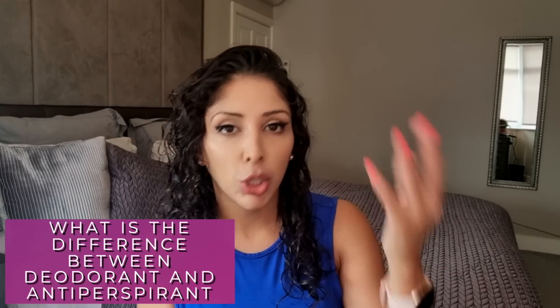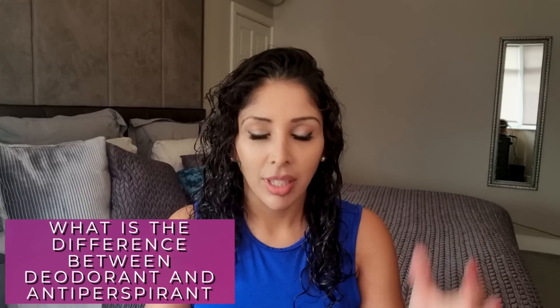So first things first, what is the difference between deodorants and antiperspirants? Deodorants basically just mask the smell with perfume. Antiperspirants block the sweat glands with aluminium so you don't sweat at all. Using a deodorant means you will still sweat — it's just that the smell has been masked. Whereas antiperspirants, if you're wearing a white shirt and you don't want anyone to see sweat stains, an antiperspirant is the best way to go because it stops sweating.